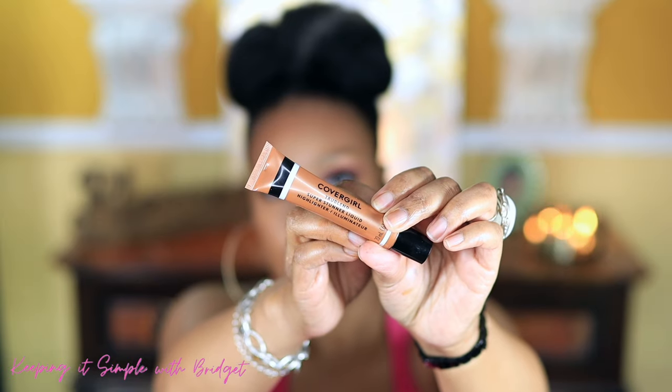Now let's go in with a little highlight. I have this CoverGirl True Blend Super Stunner liquid — it's marketed as having a shimmer but to me it doesn't, which is fine. You can put creams over powder, just be careful because sometimes products don't play well together. I'm using a stippling brush, putting a little product on the back of my hand and applying just a little on each cheek and a little on my nose.